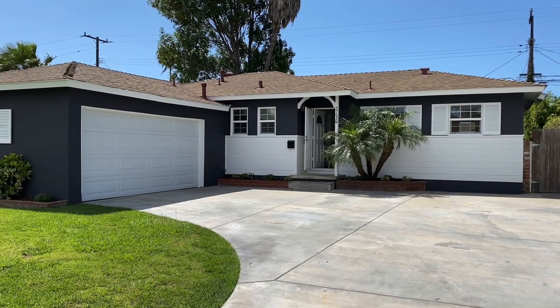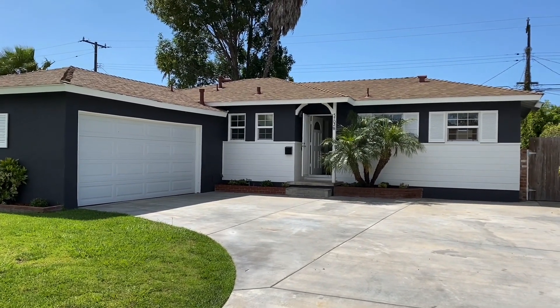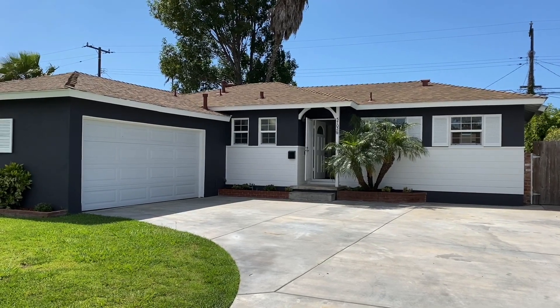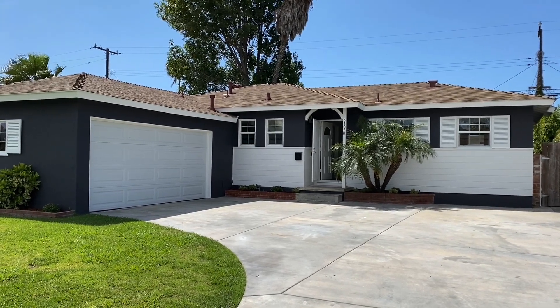Hey guys, welcome to 5702 Abraham Avenue, fabulous Westside Westminster, Southern California. This 1,100 square foot, three-bedroom, two-bath house, built in 1959, completely remodeled. It's currently for lease at $2,800 per month. Let's go inside and take a look.